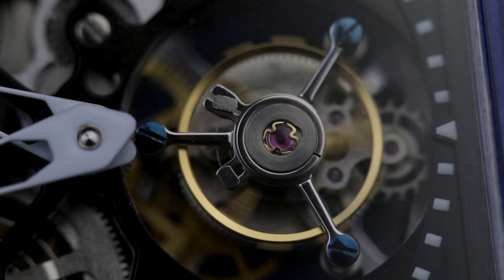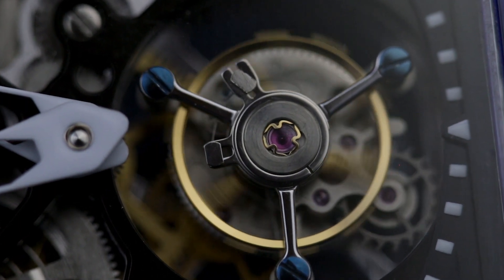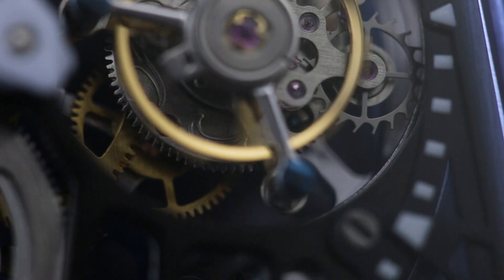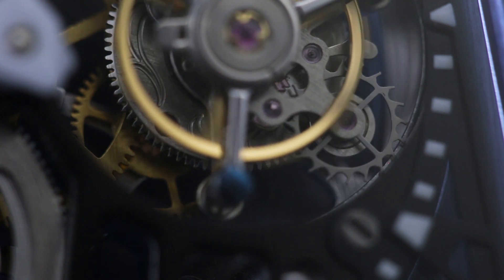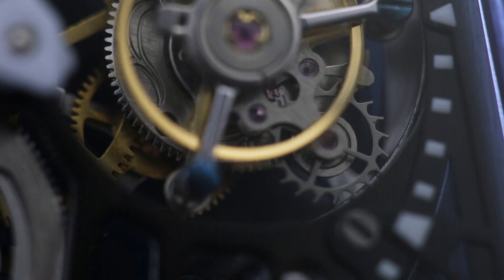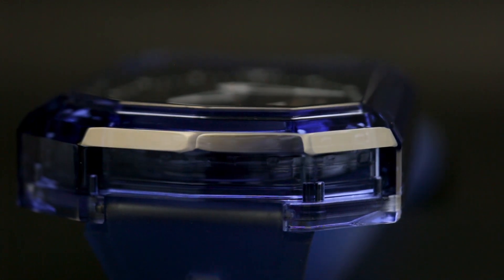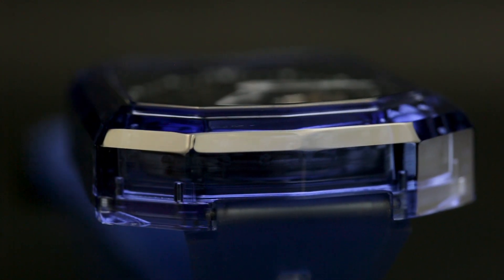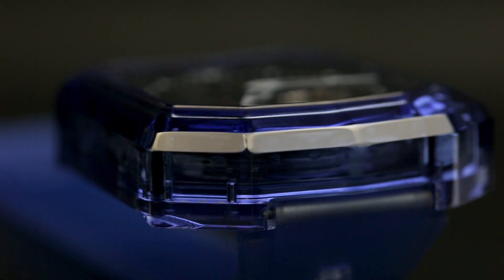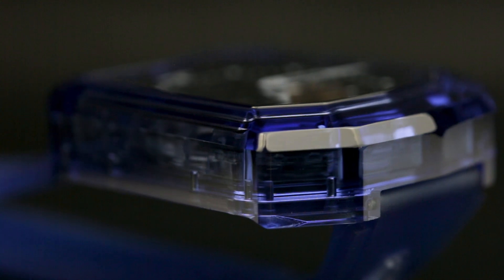The tourbillon — the gravity-counteracting, mesmerising, much-coveted grand dame of horology. While its usefulness in wristwatches has been debated for decades, there is one thing that generally isn't up for debate: a tourbillon is expensive. Then there's the even more rarefied full sapphire case — less useful than Abraham Louis Breguet's invention, but thanks to the unrestricted views of the inner workings it offers, no less mesmerising. Also very expensive.